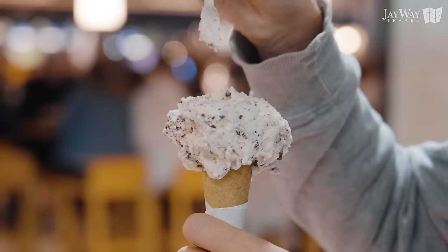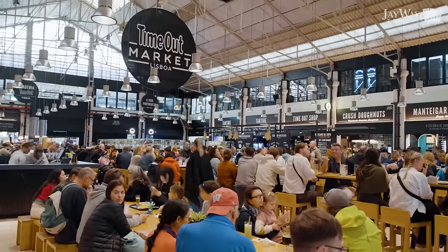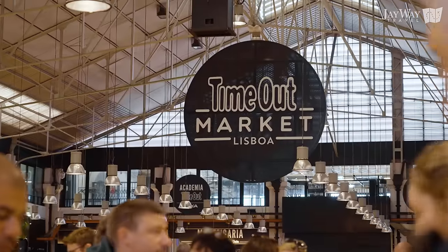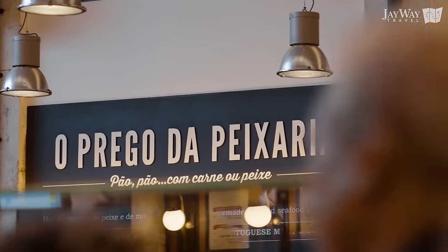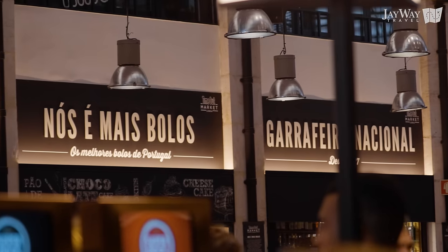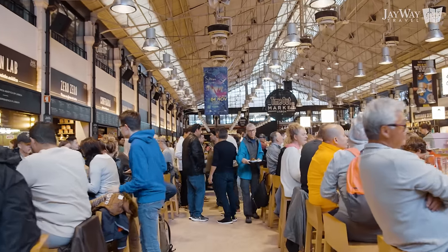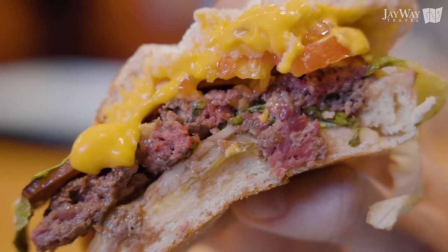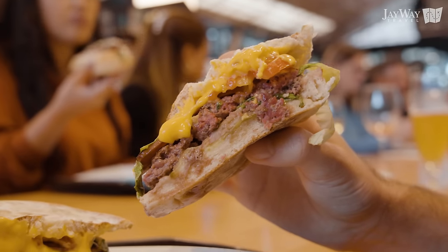If you don't mind a rather modern setting that allows you to taste multiple dishes at the same time, we recommend popping by the Time Out Market — a large market hall filled with a curated selection of food stalls, small restaurants and artisan kiosks. It was opened in 2014 by the British media company of the same name and quickly became one of the places to be in Lisbon, delivering great and modern vibes.